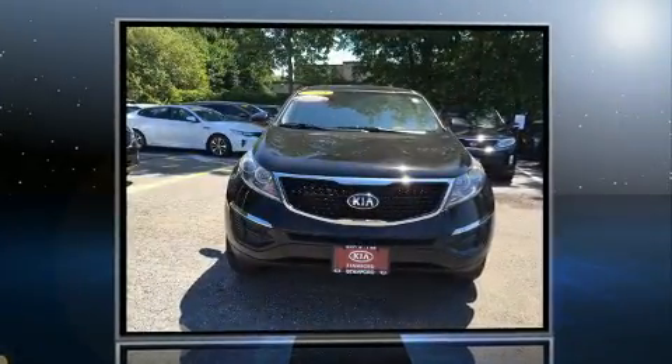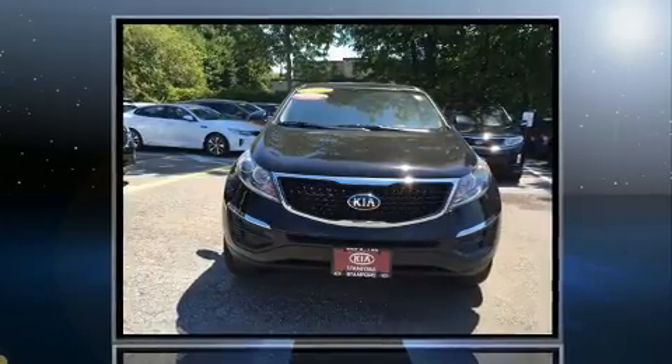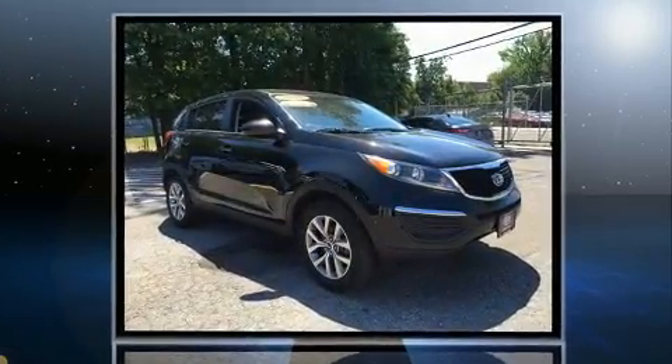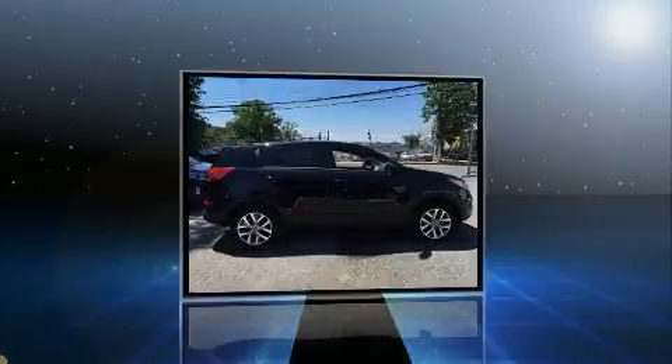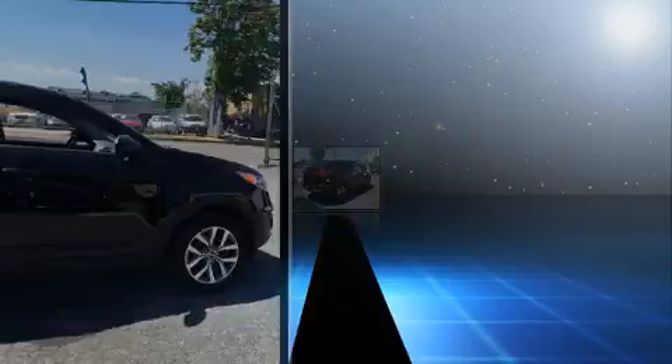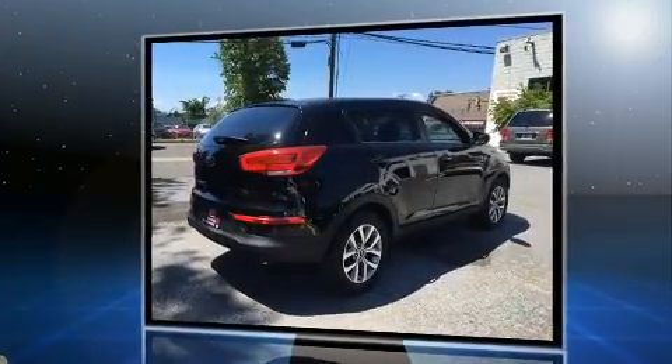Get excited about the 2014 Kia Sportage with just over 40,000 miles on the odometer. This four-door sport utility vehicle prioritizes comfort, safety, and convenience. Smooth gear shifts are achieved thanks to the efficient four-cylinder engine, providing a spirited yet composed ride and drive.